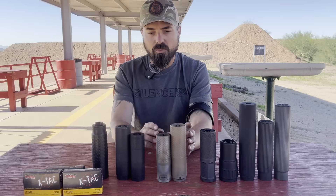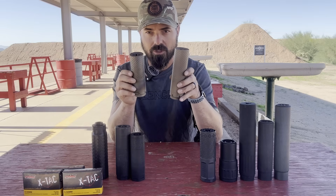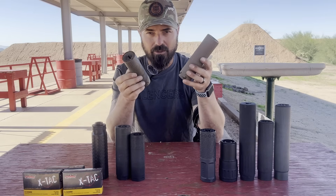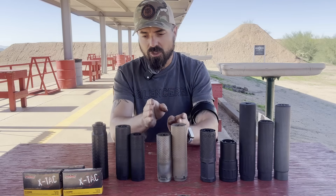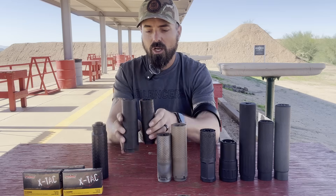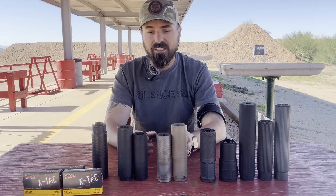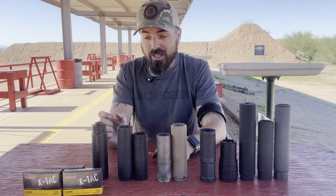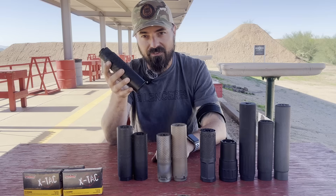What I'm going to do is put both Ridgeback suppressors on two bolt-action 223s with 16-inch barrels to decide which one sounds better. I think it's going to be the bigger titanium one. Then when I find the winner of those two, I'll test them against the Exigent winners, and ultimately head-to-head with the current king of 556 — the Sig Hexium 556.